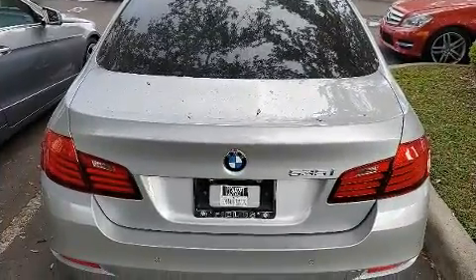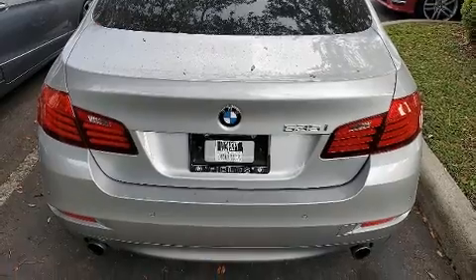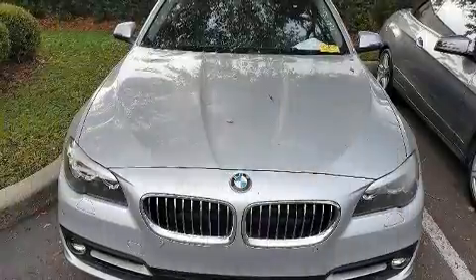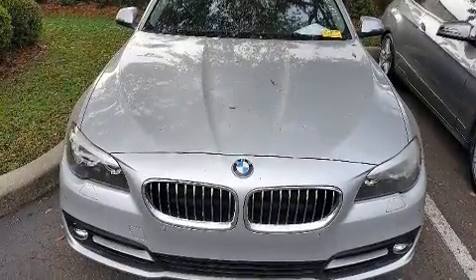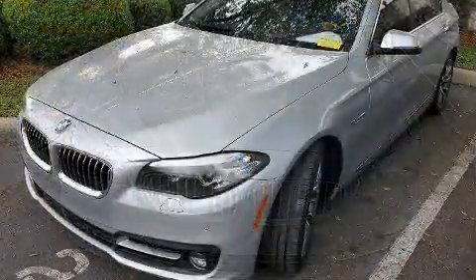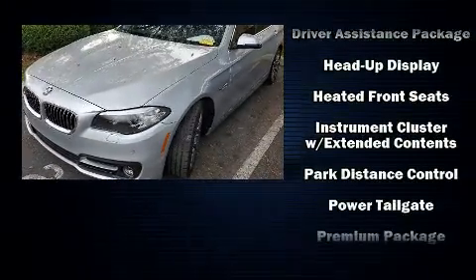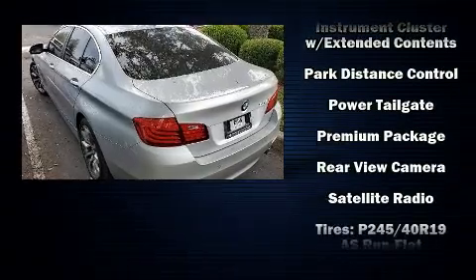Power seats are also included. BMW ensures the safety and security of its passengers with equipment such as brake assist, ignition disabling, and four-wheel disc brakes with ABS. This vehicle has achieved certified pre-owned status, passing BMW's rigorous certification process.